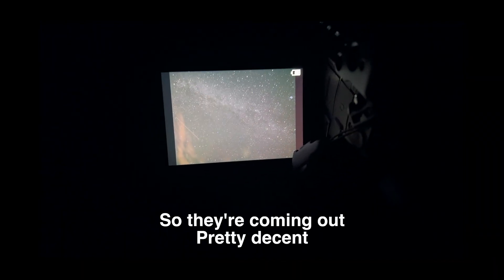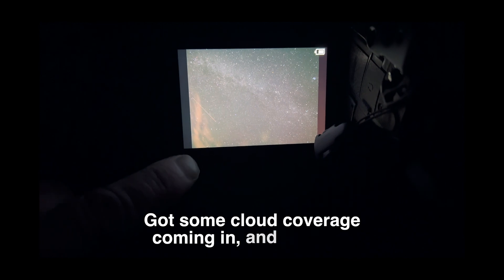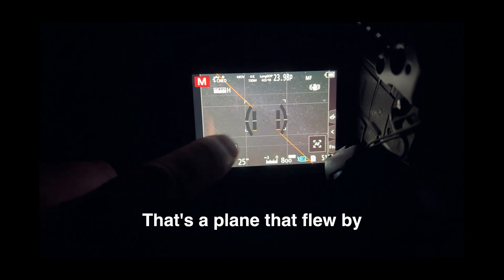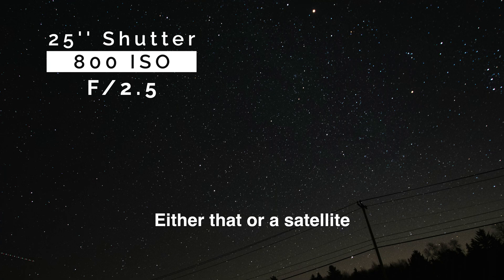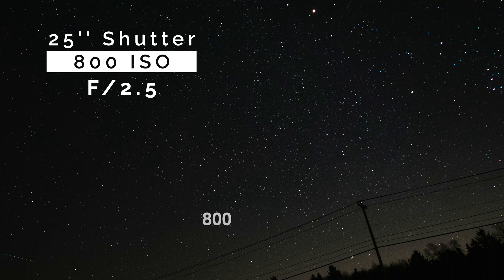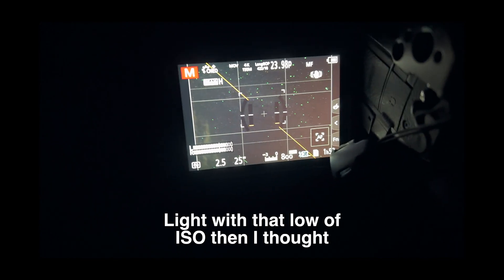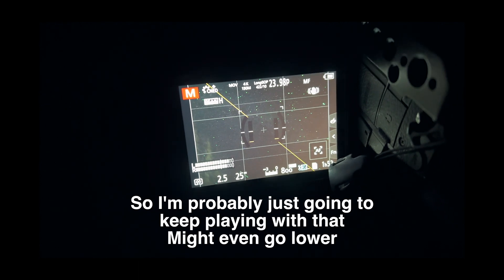They're coming out pretty decent. There's some cloud coverage coming in, and I believe that's a plane that flew by — either that or a satellite. I'm up to 25-second shutter speed now. At 800 ISO I'm getting a lot better light than I thought, so I'm probably just going to keep playing with that — might even go lower. I'm trying to focus more on Mars right there.